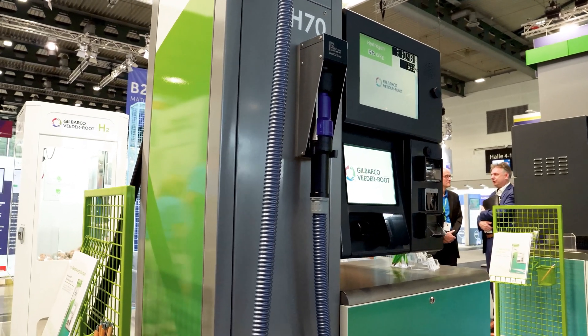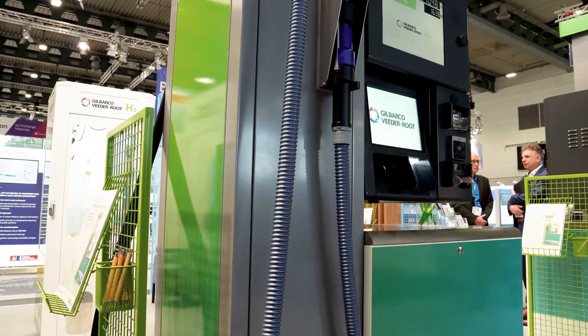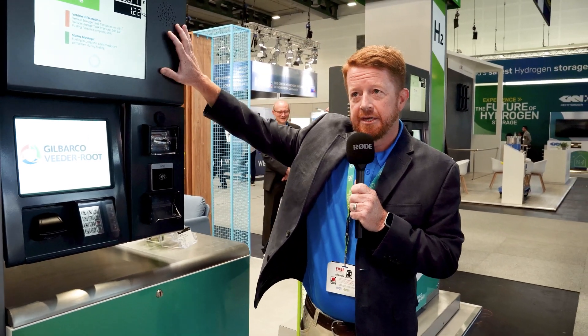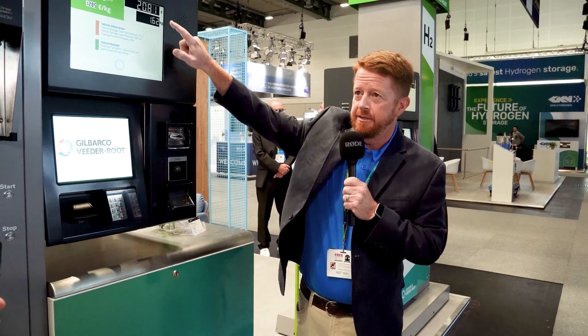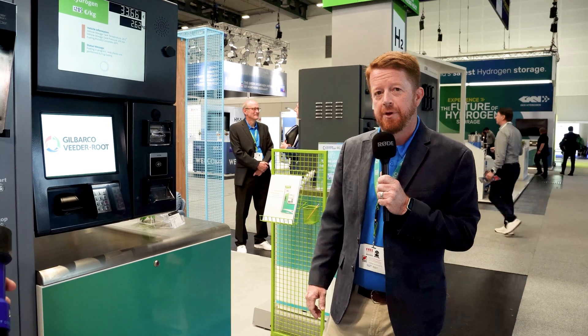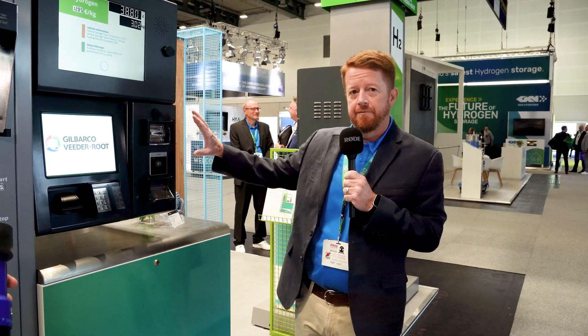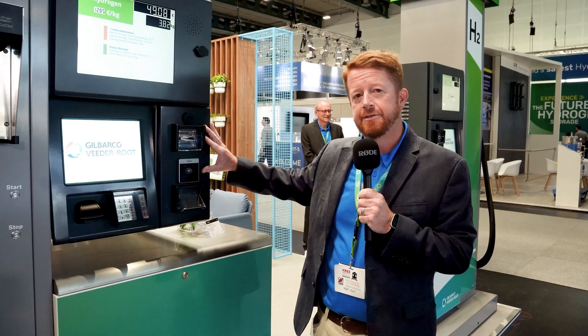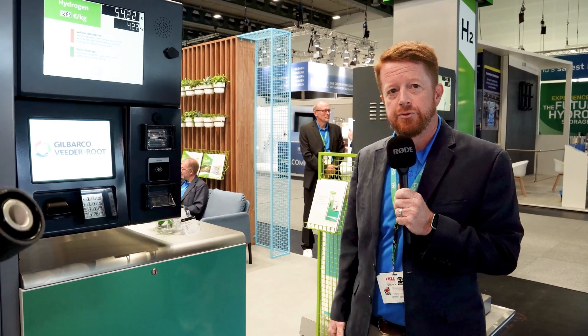It is modular, so if you are in a fleet situation and you don't need the payment system, it would come with just the electronics up top so you can see the transaction amount. And if in a retail situation and you want to sell the fuel, we have options for what we call a CREND — a card reader and dispenser — to be able to do the transaction.